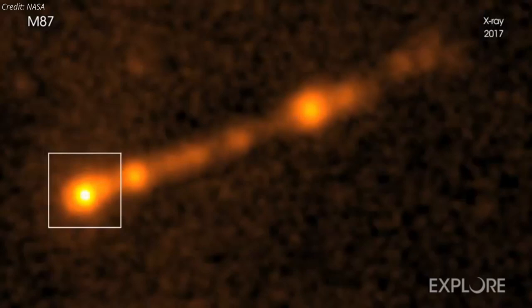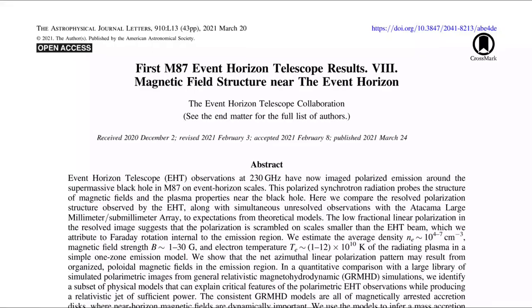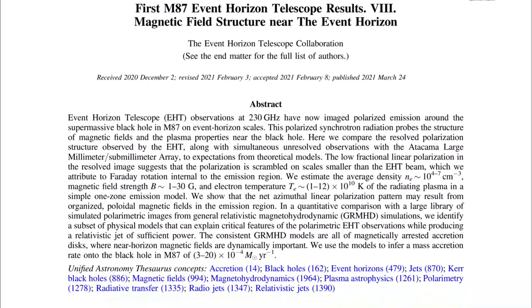How these jets are formed is a matter of debate amongst astrophysicists, but understanding the magnetic fields near supermassive black holes could provide important clues. A link to the research papers is provided in the description.